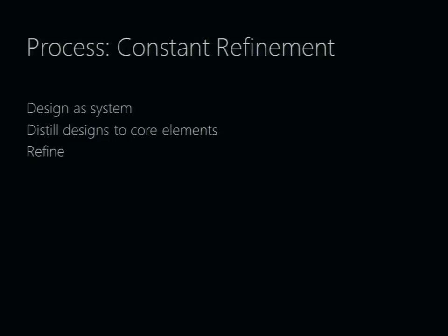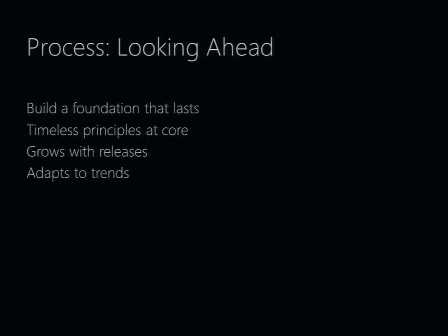Process-wise, there's a lot of refinement. The first thing we want to do is strip things down to their core elements and design it as a system. After stripping everything down, we can start adding things back and refining the designs as we go along. That builds a foundation that will hopefully take us through multiple releases, because with what we believe are timeless principles at its core, we can adapt to trends over the years and grow with releases as we add new features.